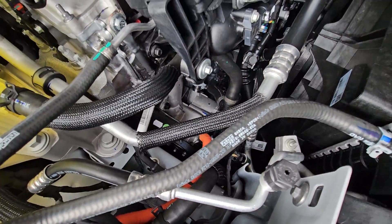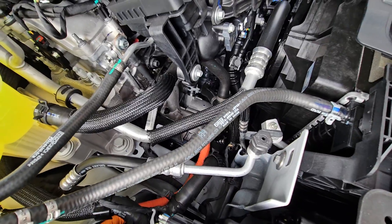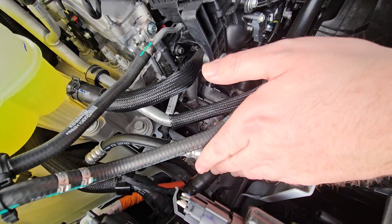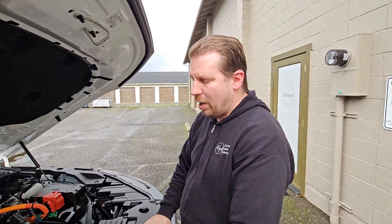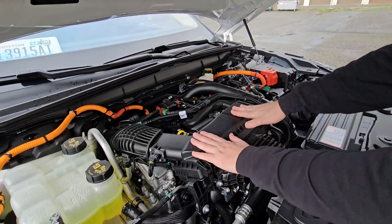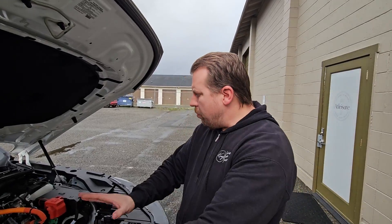This does have an electric air conditioning compressor. I wondered if Ford was using it as a heat pump, but they're not — they're actually using the engine coolant to deliver heat into the cabin.